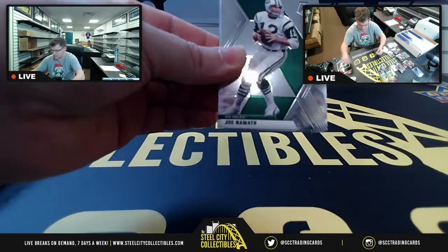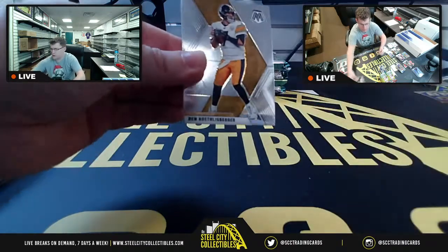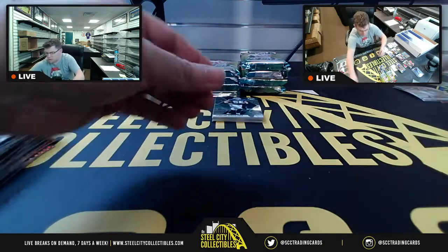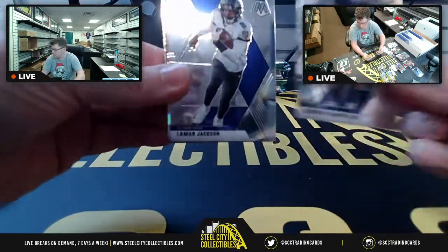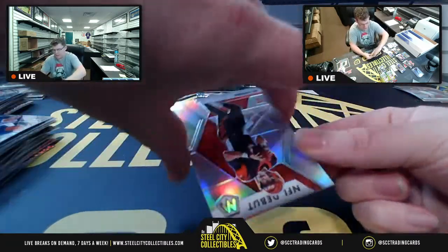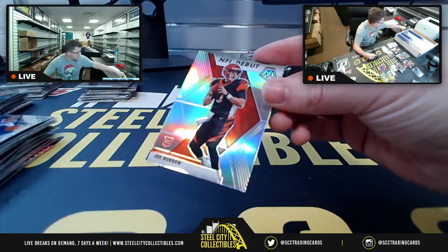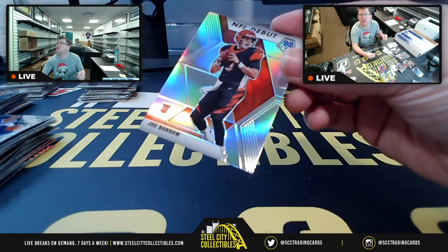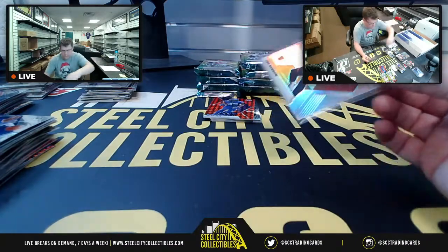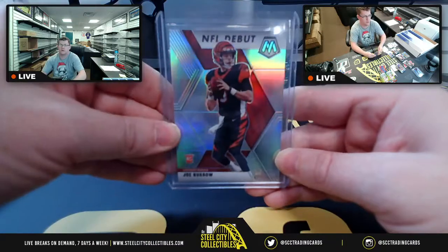Dwayne Haskins, Joe Namath. AFC North. Hey — right away, Silver Prism NFL debut — Joey B, baby! AFC North, going to Stefano. Silver Prism Joe Burrow right out the gate. I told y'all — football, show them how it's done.